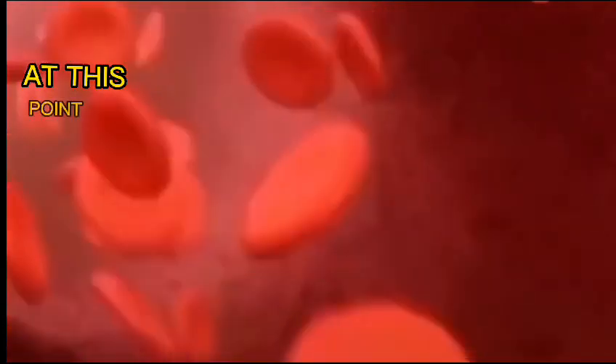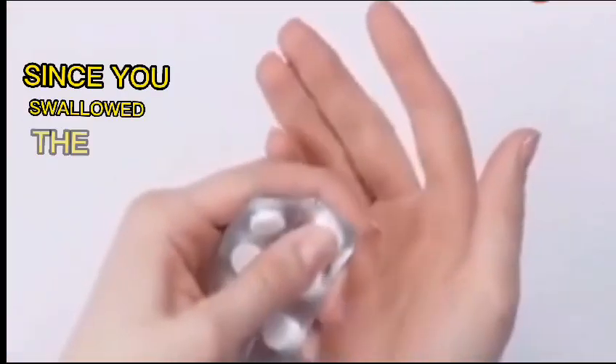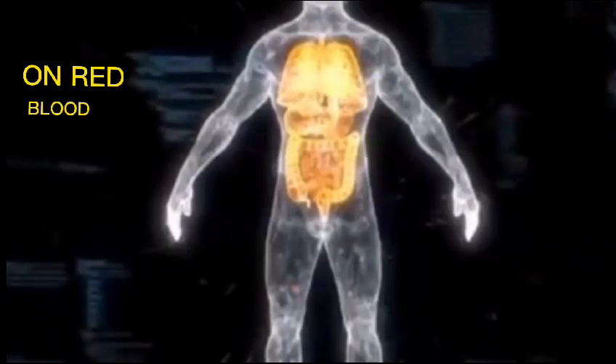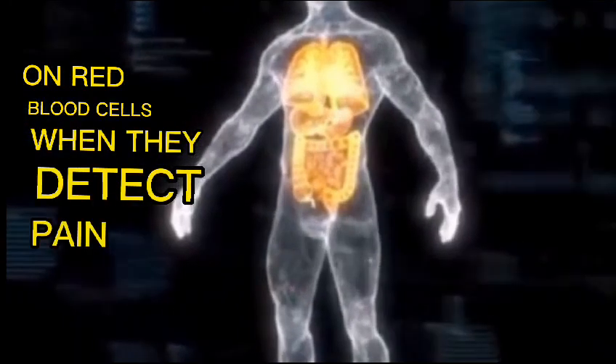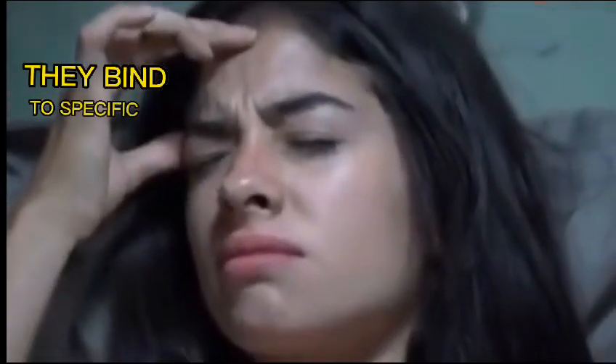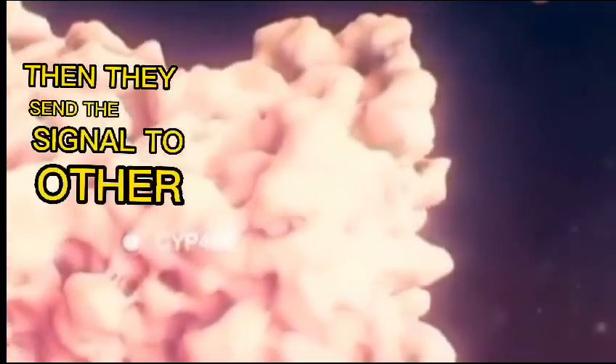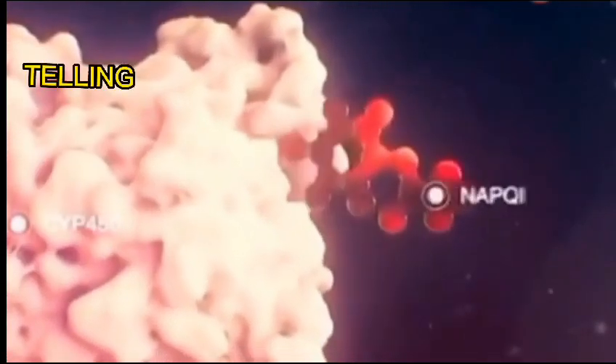At this point, it's been almost 30 minutes since you swallowed the ibuprofen. Next, the ibuprofen army will visit every organ of the body on red blood cells. When they detect pain signals, they bind to specific target molecules and create a chemical reaction, then send the signal to other ibuprofen molecules, telling them to get to work.